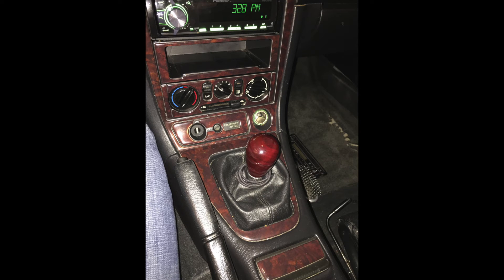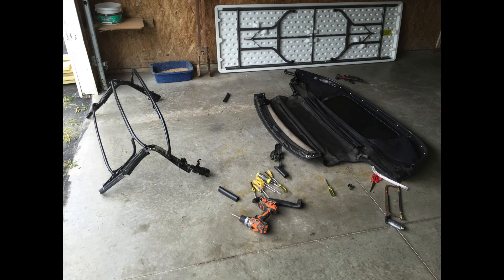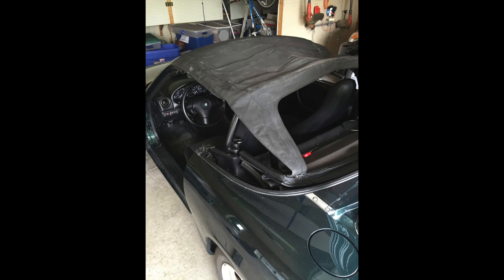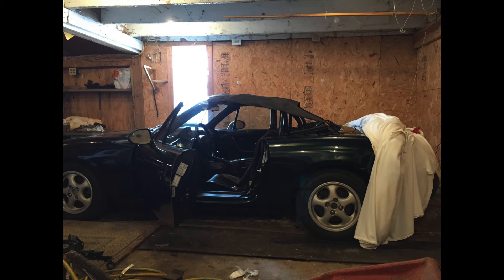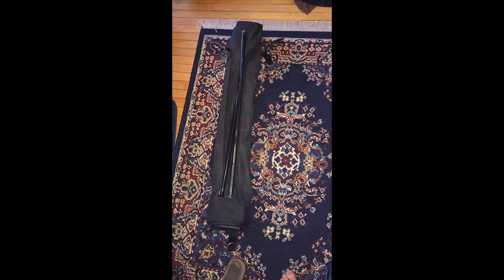I installed a weighted wooden shift knob made by a forum member, and made a bikini top from a soft top with the window ripped out by cutting it to the desired shape and sewing straps into place. This top provides sunshade while maintaining the airflow of a convertible, and it also rolls up and stows in the trunk.